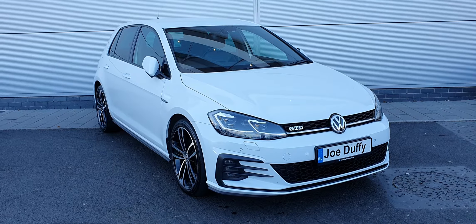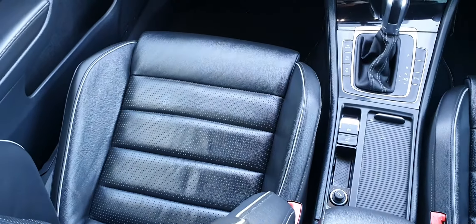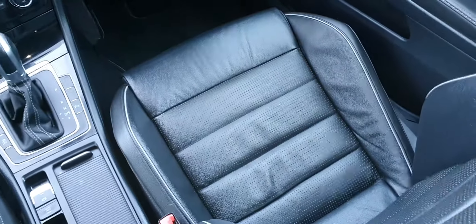Join me in a moment and I'll run through all the features on the inside with you guys. The interior of the vehicle is finished in a gorgeous black leather which is in absolutely pristine condition.